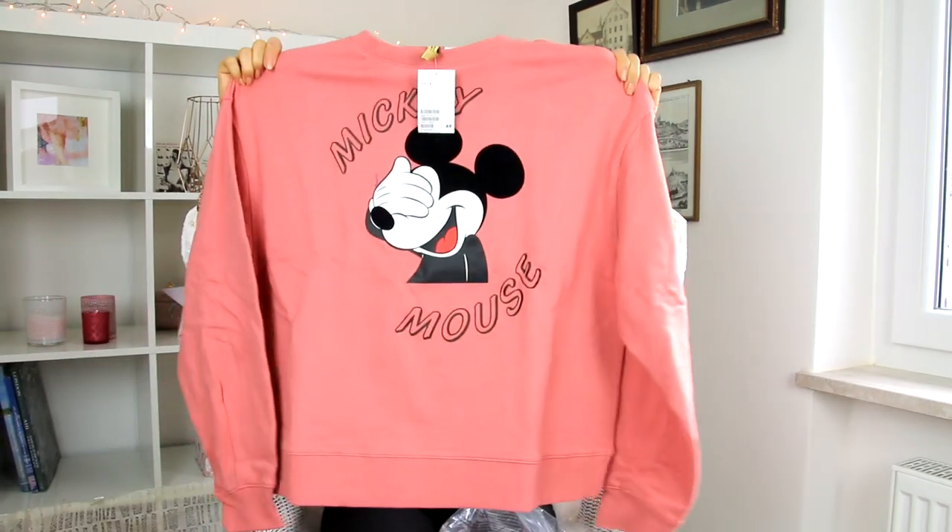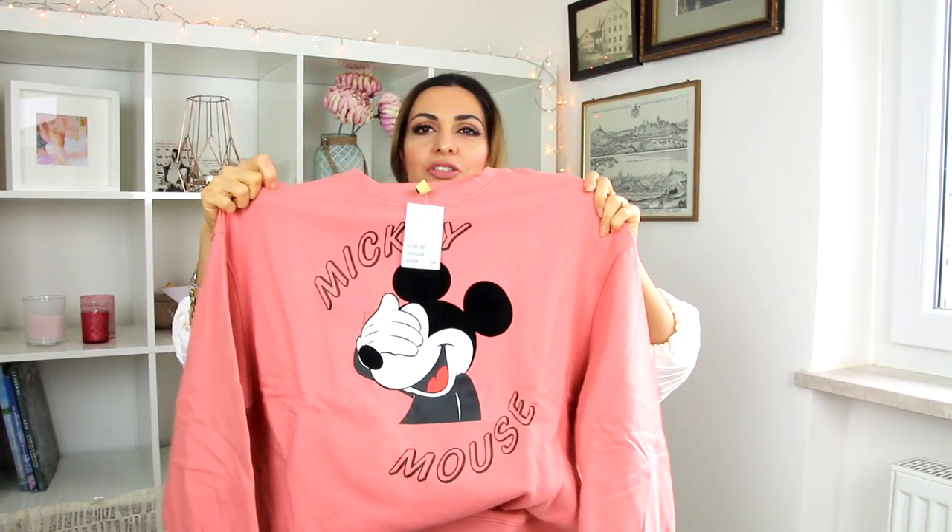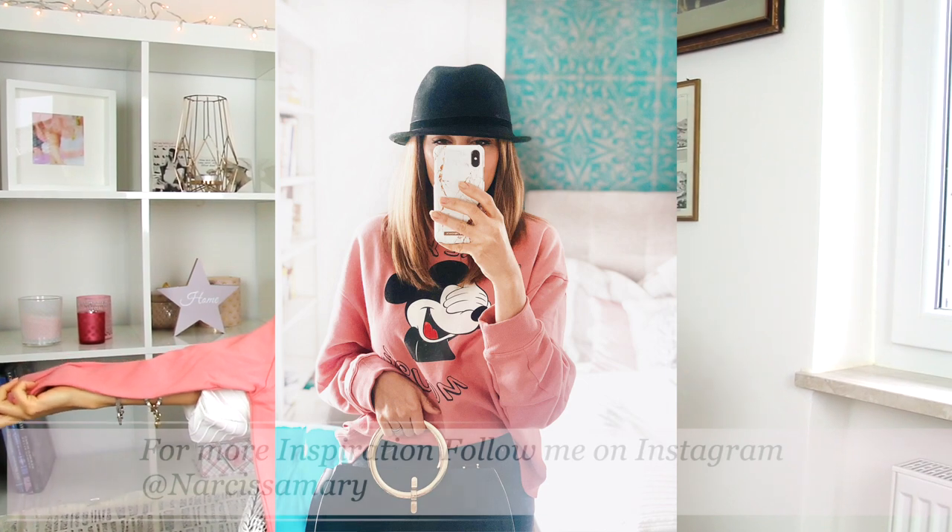Now coming to my part — you will laugh at me! I am so obsessed with Mickey Mouse and Minnie Mouse stuff, and I know this is very on trend this year. I ordered a Mickey Mouse jumper. This is huge — maybe I'll get lost in it! I love the color — it's not too pink, it's between pink and peach. It's an oversized jumper.